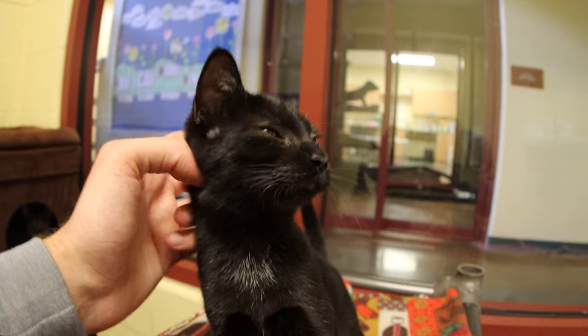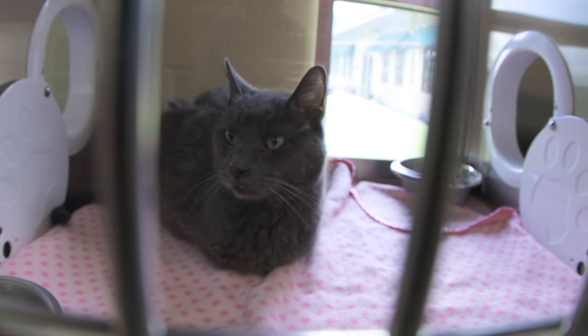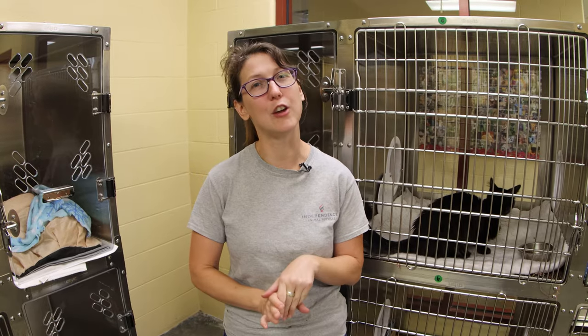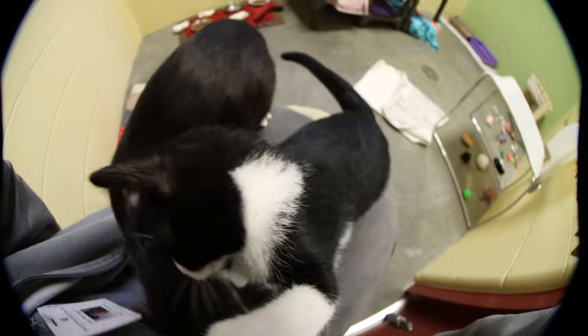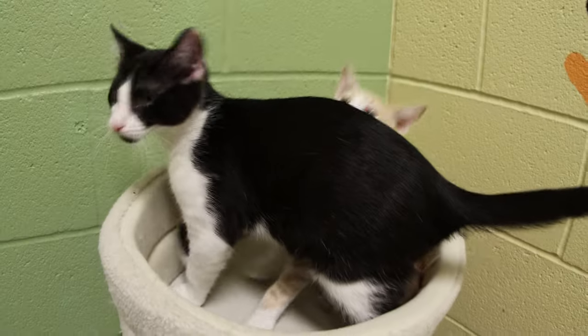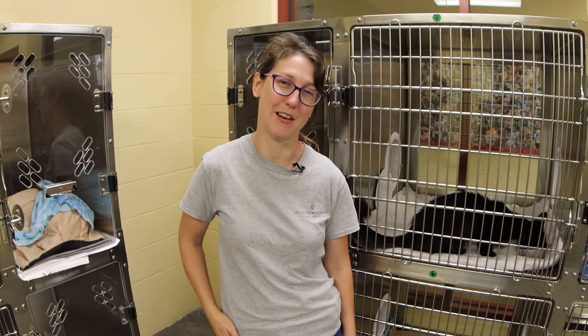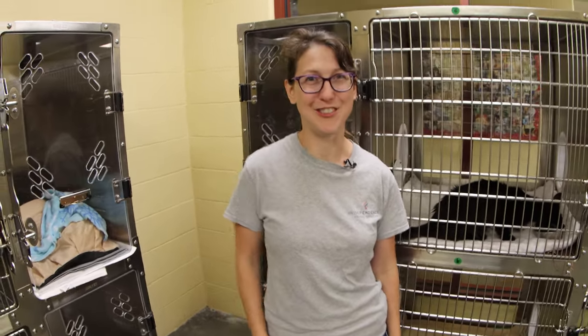Cats are $50 to adopt and they come microchipped, spayed or neutered, and have all of their shots. Kittens are $125 and they're also spayed or neutered, microchipped, and have their age-appropriate shots. I hope you guys come down and visit our wonderful cats — so many love people and would love to find a family of their own in June.